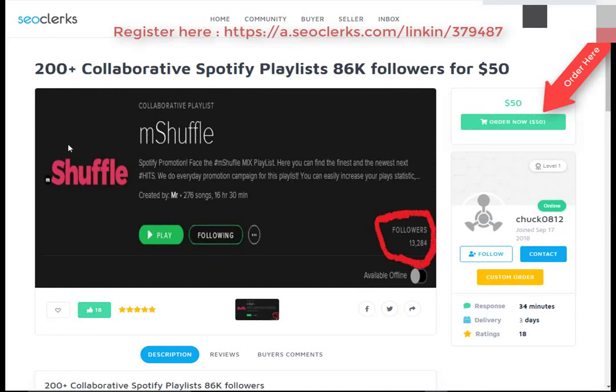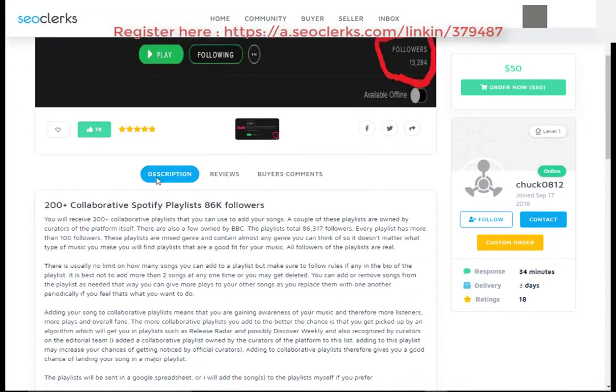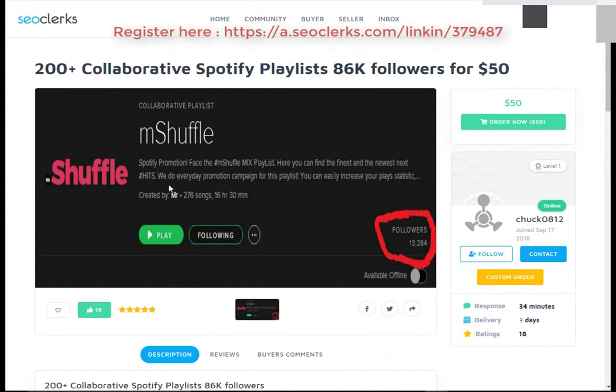Hi friend, I am come back again with another interesting video. Today I will show you a best freelancer website where you can buy any service at a cheap price. Also you can buy and resell that service on Fiverr to make money.